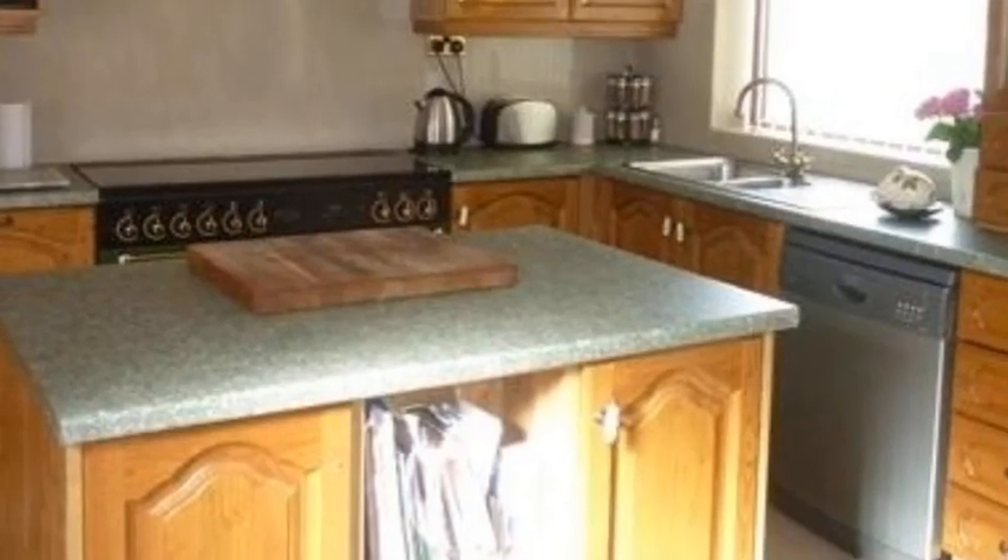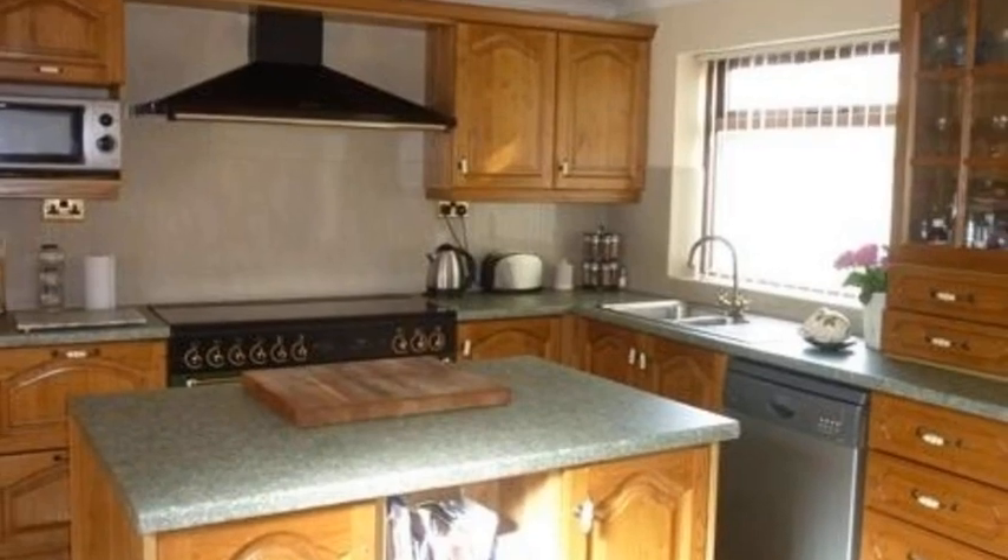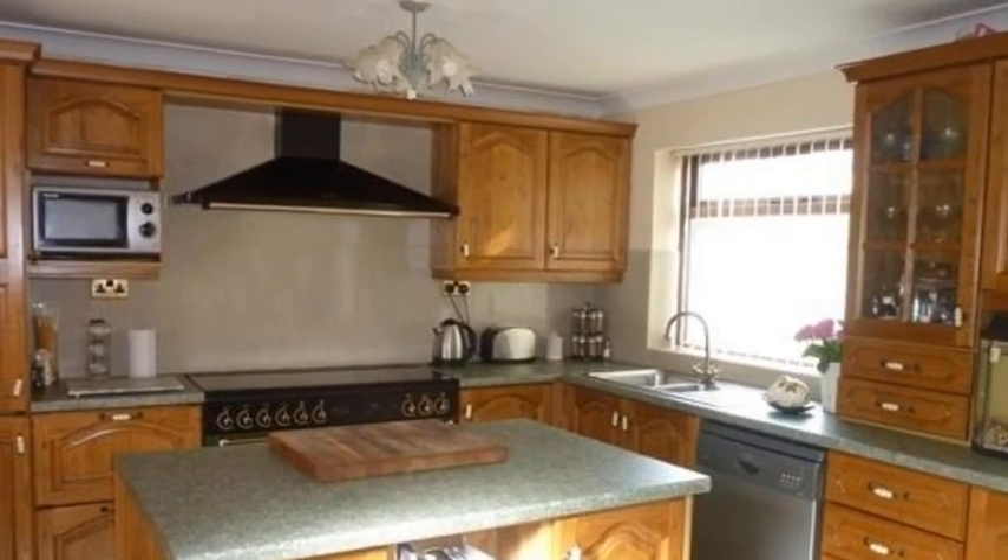Also on the ground floor, the breakfast kitchen has a range of base and wall units and an island, whilst a door leads through to a utility room.